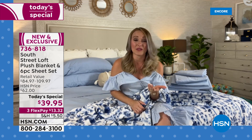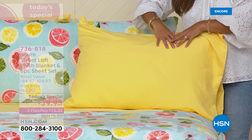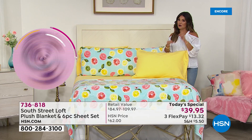My daughter loves them too, and so do my guests — they say, 'Oh my gosh, what are these sheets? These are really, really nice.' Look at how gorgeous this is — it's like literal sunshine in your bedroom. You cannot look at this and not be happy. I want to show everyone how lightweight, how breathable, how soft they are — not worrying about them wrinkling or fading or shrinking. This is the Citrus.